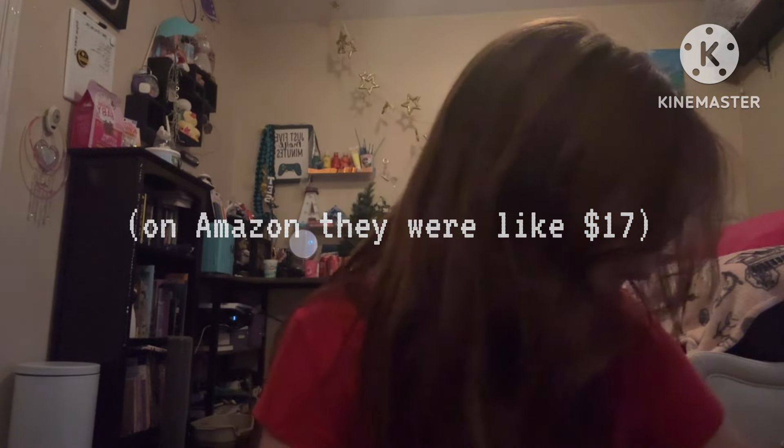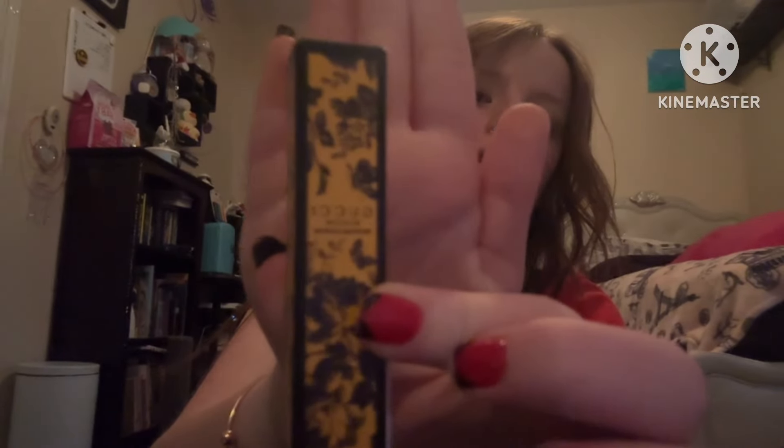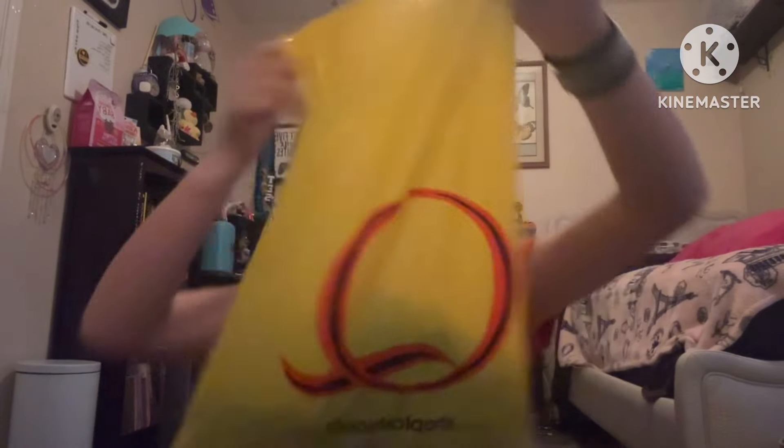That was about eight bucks — ten dollars off, which is a steal. That wraps up the Nordstrom haul.